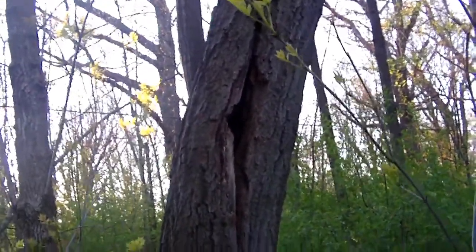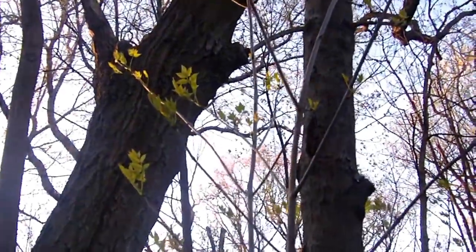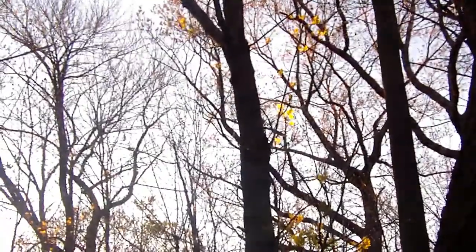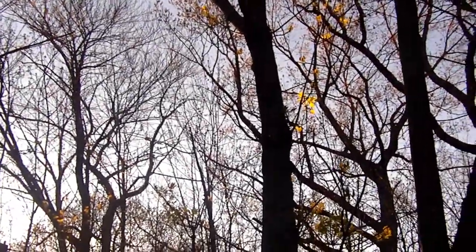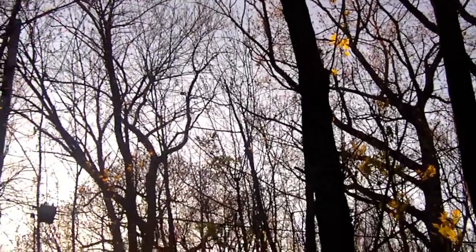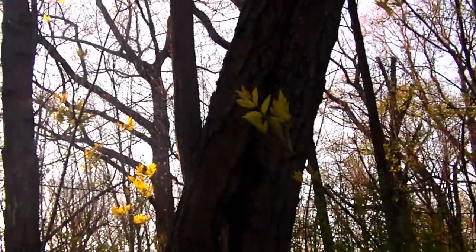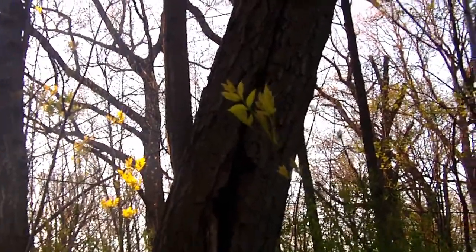So I can control the exposure of things — rather than the sky overblowing the trees and giving you silhouettes. What I would do is overblow the sky so it loses detail, so I can focus on what I want to focus on, which is the trees. And it's still not doing a good job.